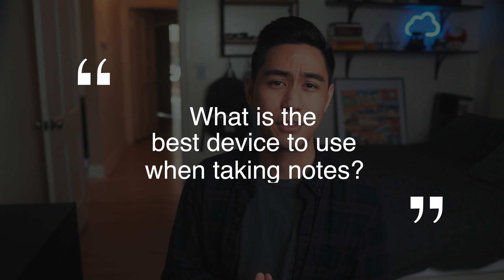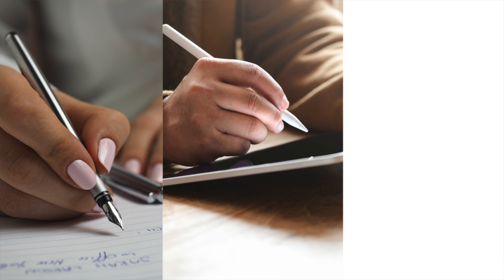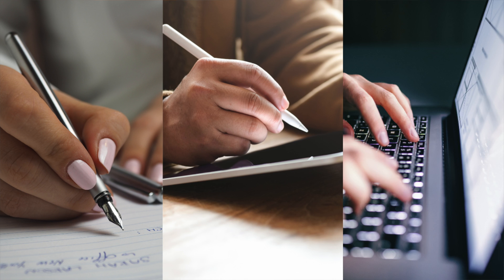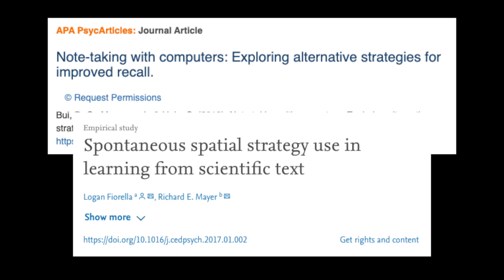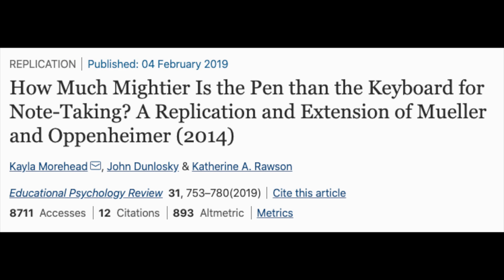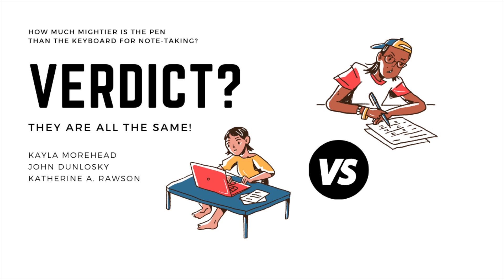Now that we understand the bigger picture of note-taking, let's answer this question: what is the best device to use when taking notes? You've got traditional handwritten notes with pen and paper, digital notes on a tablet or iPad with a stylus, and digital notes typed on a keyboard. There have been tons of studies going back and forth on this. Studies by Mueller and Oppenheimer showed that handwriting was better, but studies by Bowie and Fiorella showed that typing was better. A study by Moorhead and Zinlowski even distinguished handwritten on paper versus handwritten digital notes, and the results showed not much difference.